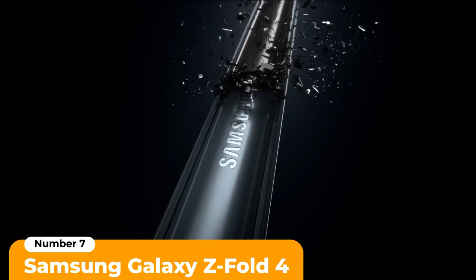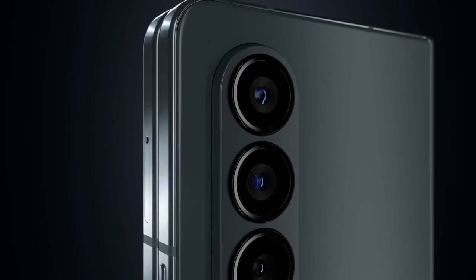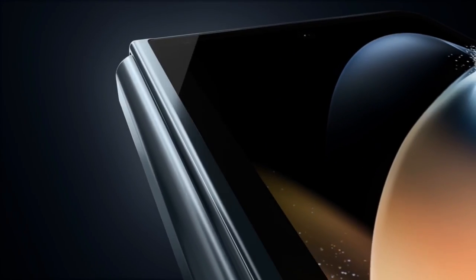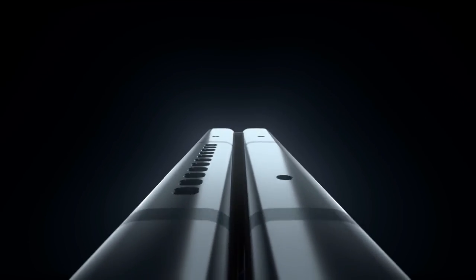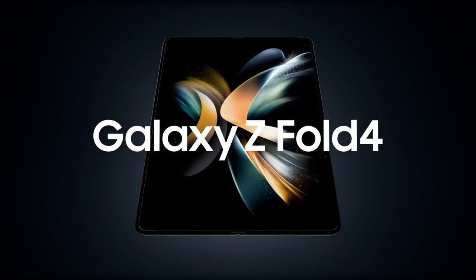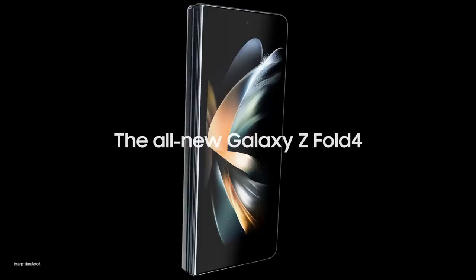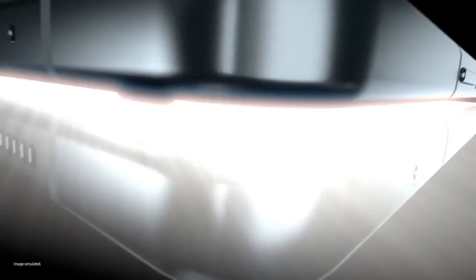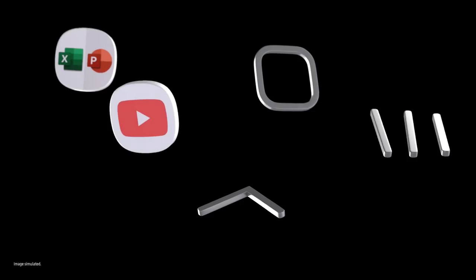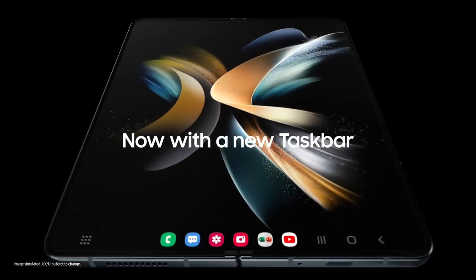Number 7: Samsung Galaxy Z Fold 4. If you long for the days when flip phones were the standard, there's the Samsung Galaxy Z Fold 4. As the name suggests, this is the fourth iteration of this foldable smartphone, and Samsung has continued to make the right tweaks in order to produce the lightest and thinnest fold phone yet. There are five cameras spread around the Z Fold 4 — three on the back, a selfie camera in the front display, and another in the inner display.